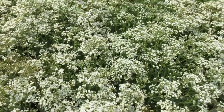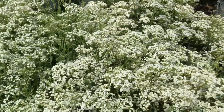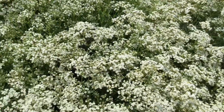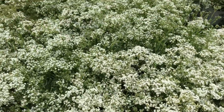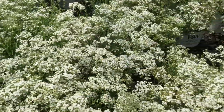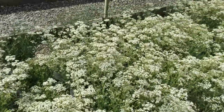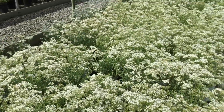Here we are at Gypsophila Festival Star. This is a proven winner — really nice looking plants here. You can see all the white out there; these things are almost in full bloom, still some buds out there to bring you some more color. Great looking crop — look all the way down the line.